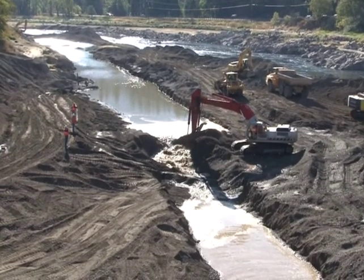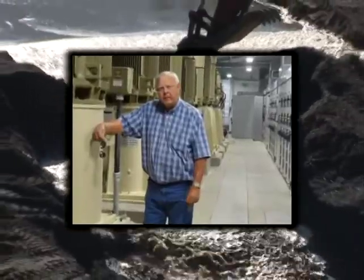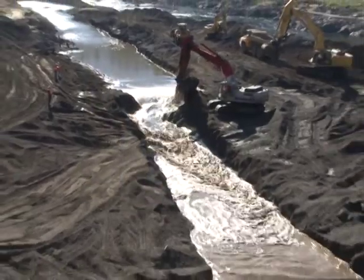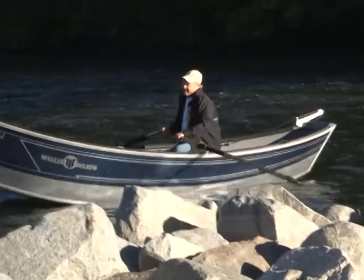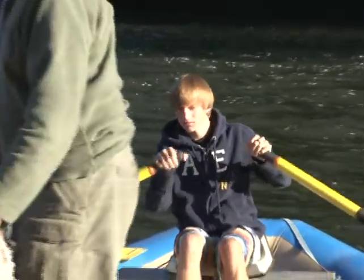After 88 years, the Rogue is running free and salmon and boats can pass unimpeded through the old dam site. The Grants Pass Irrigation District has a modern, state-of-the-art pumping facility to deliver water to its patrons. The next thing I'm going to do when this dam comes out is go in my drift boat with some friends and float from Rogue River City all the way through to Grants Pass — something we've never been able to do since the 1920s.